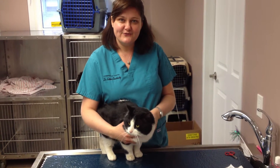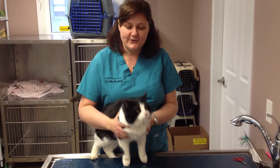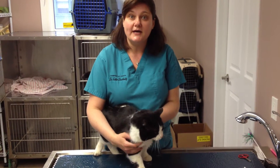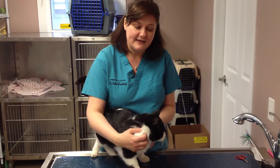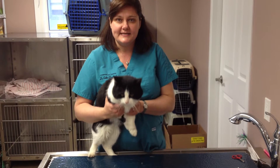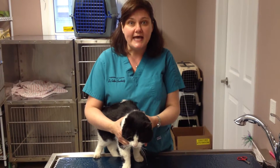Hi everyone, Dr. Esther here from Cambridge Cat Hospital. Today I wanted to share with you that I have Sammy in the clinic. He's a stray who someone has taken in and they brought him to the clinic to be checked over. And I wanted to use Sammy as an example — if you look at Sammy's head, do you notice how he's got a really large head?